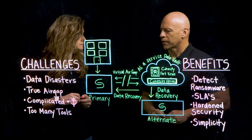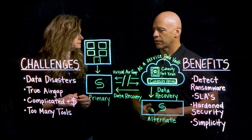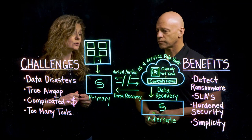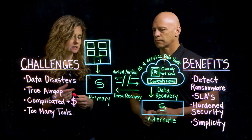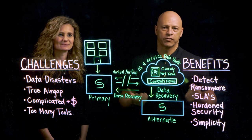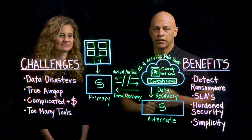That seems very complicated. I mean, that many tools — it seems like that'd be inefficient and you're not really realizing the cost value or the return on investment on some of those tools. For sure. So Cohesity has an offering that can really help with some of these challenges. Vic, do you want to talk through that? Thanks, Teresa. At Cohesity, we take a different approach. We employ an as-a-service data vault that we call Cohesity Fort Knox.